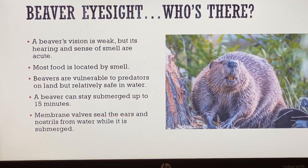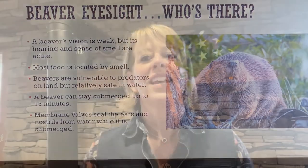Membrane valves seal the ears and nostrils from water while the beaver is submerged. We hope you found all of that interesting regarding the beaver. Now we're going to take a walk outside and look at beaver's natural habitat. Unfortunately it's during the day, and as you know beavers are nocturnal, so I didn't have any luck finding a beaver to film. But we got a good look at some lodges and the beaver dam, so let's go outside and take a look.